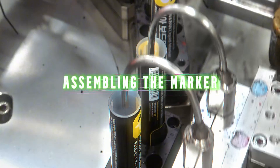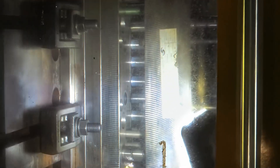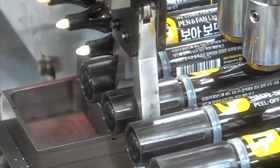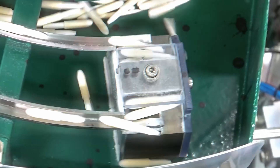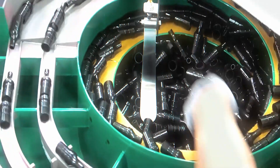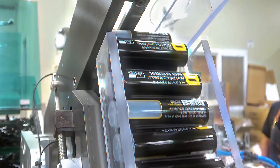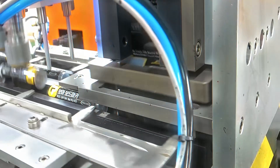Now that the ink is added, it's time to put all the pieces together. Every part has to fit perfectly to prevent leaks, drying out, or messy ink spills. The first step in assembly is inserting the nib into the barrel — the tip has to be pushed in just enough so it soaks up the ink properly, but not too deep or it won't reach the surface when you write. Machines press the nib firmly into place, and then a small ring or seal is added around it to hold it in position. Next, the back plug is attached to seal the marker shut and keep air from drying out the ink too quickly. Some Sharpie models even have a pressurized system to help keep the ink flowing smoothly.